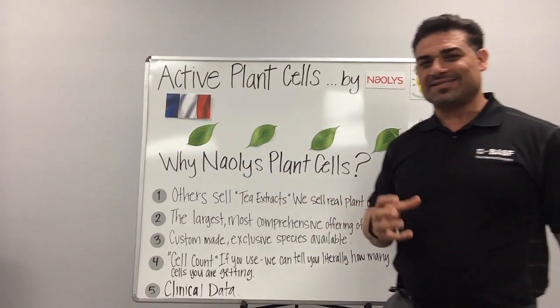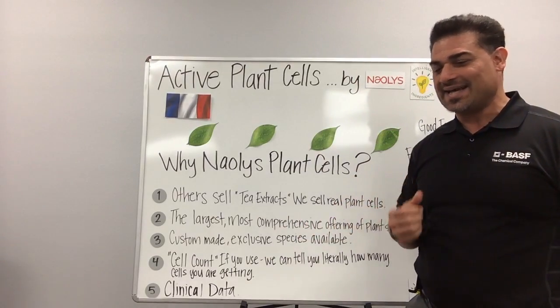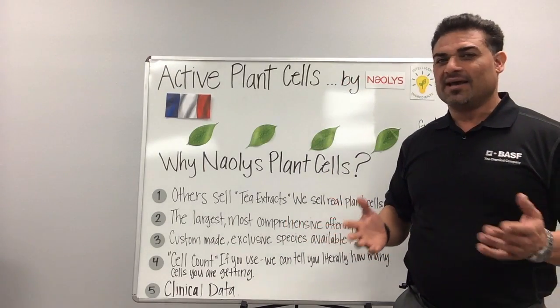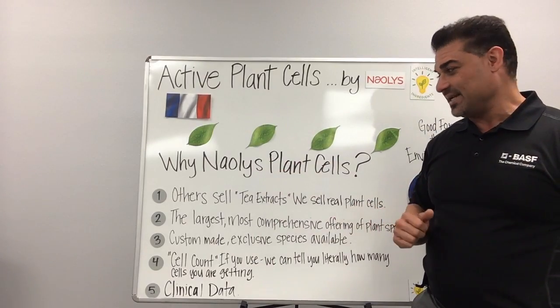Why Naolis? Naolis supplies their cell lines intact, so you're getting 100% active cells intact, whereas the competitive material out there is sold as an extract, so you're getting maybe 9-10% activity, whereas with Naolis you're getting 100% activity.